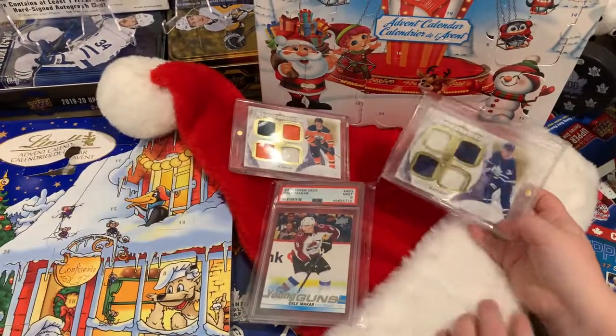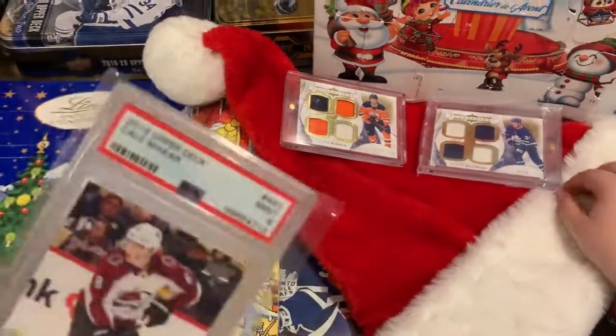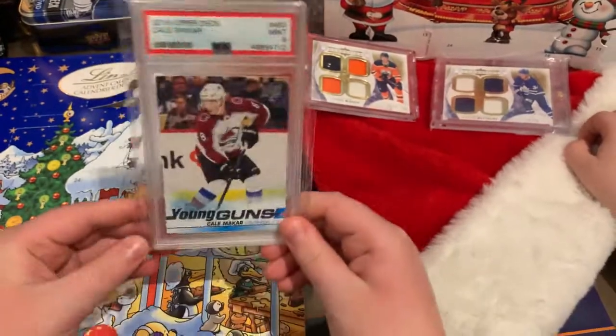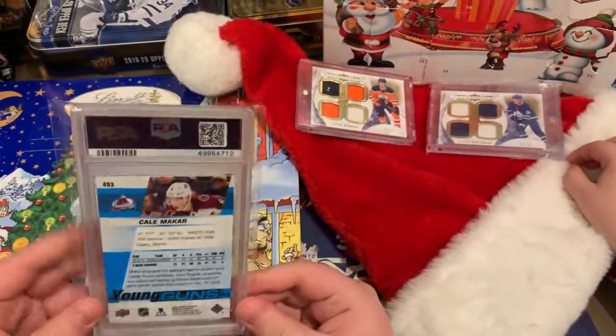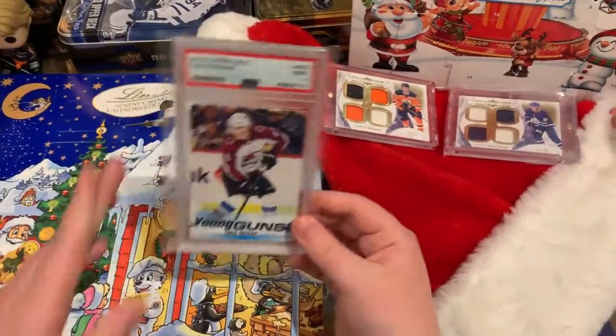They're both numbered 25, which are both their jersey numbers. And then, actually, last year for Christmas I got this Mint 9 Kale MacKinnon Young Guns. Very lucky to have this — very nice card, a nice one to add to my PC.